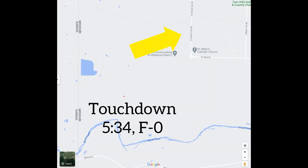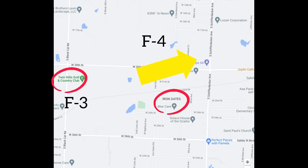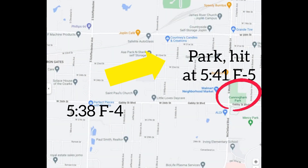The tornado was moving east-northeast, turning to an F1 through rural areas and widening as it went. By the time it reached the Twin Hills Country Club it was an F3, and it kept into another subdivision east of Iron Gates Road, reaching F4 before crossing Schiffendecker Avenue. Massive and wedge-shaped, at 5:38 it was doing F4 damage — only four minutes after touching down east of South Schiffendecker. Through most of the rest of its path through Joplin it was doing EF4 and EF5 damage.